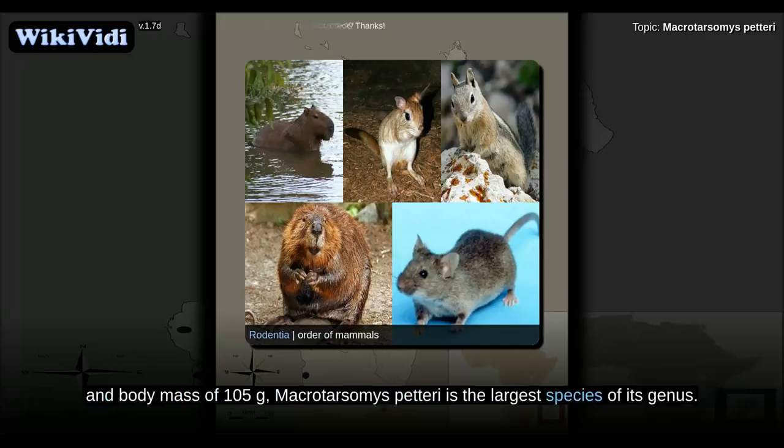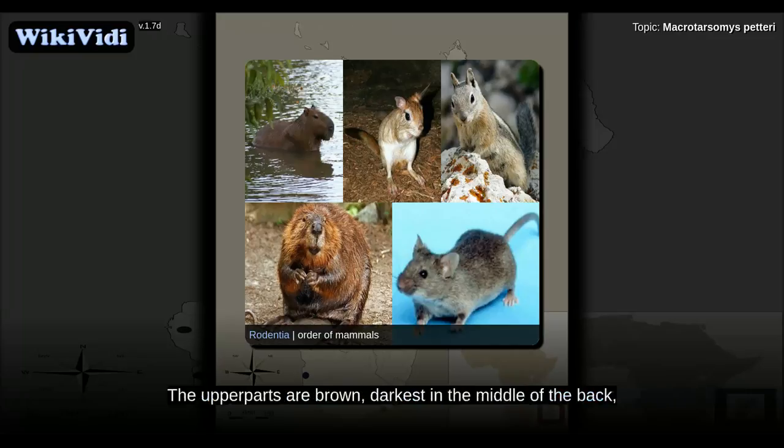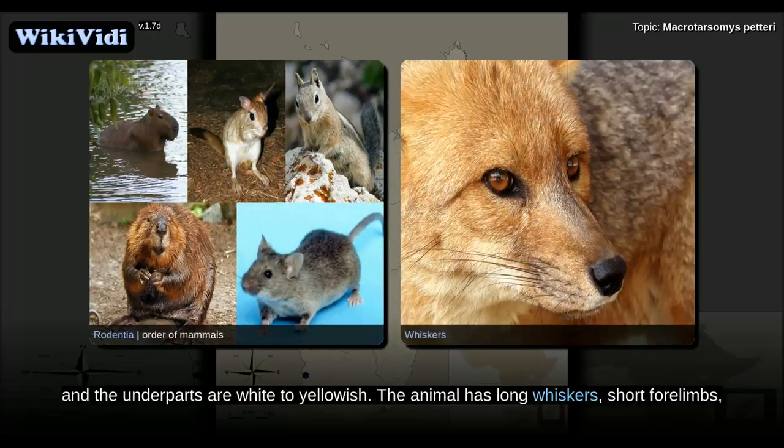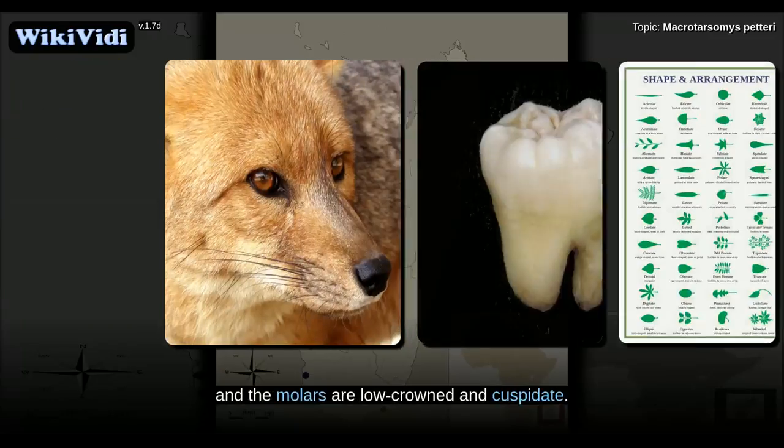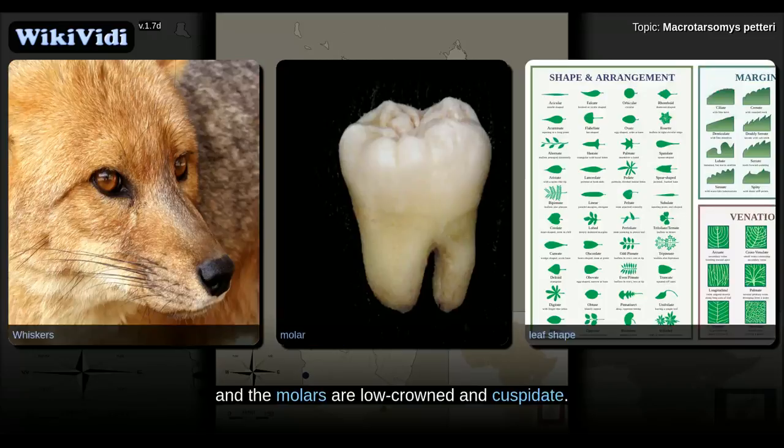Macrotarsomys petteri is the largest species of its genus. The upper parts are brown, darkest in the middle of the back, and the underparts are white to yellowish. The animal has long whiskers, short forelimbs, and long hind feet. The tail ends in a prominent tuft of long, light hairs. The skull is robust, and the molars are low-crowned and cuspidate.